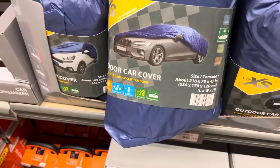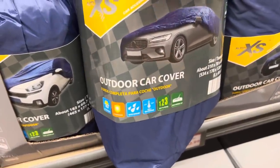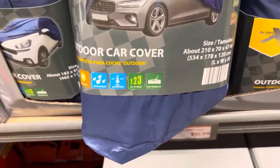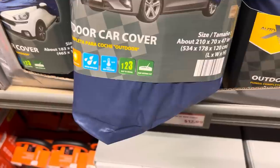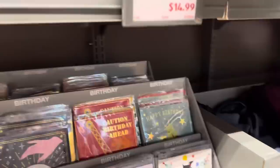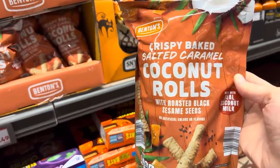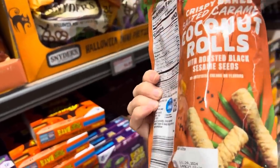The outdoor car cover — $12.99. All year round UV protection, water repellent. It can go down to 22 degrees Fahrenheit and withstand heat of 122 degrees Fahrenheit — though it gets colder than that around these parts. There's a rear antenna spot as well. Patio furniture covers: the barbecue cover and the chaise lounge cover — $14.99. Coconut rolls — crispy baked salted caramel coconut roll with roasted black sesame seeds — $3.49. Very interesting.